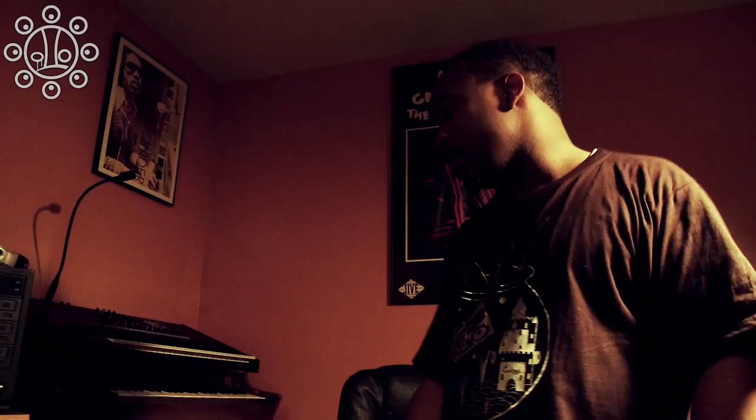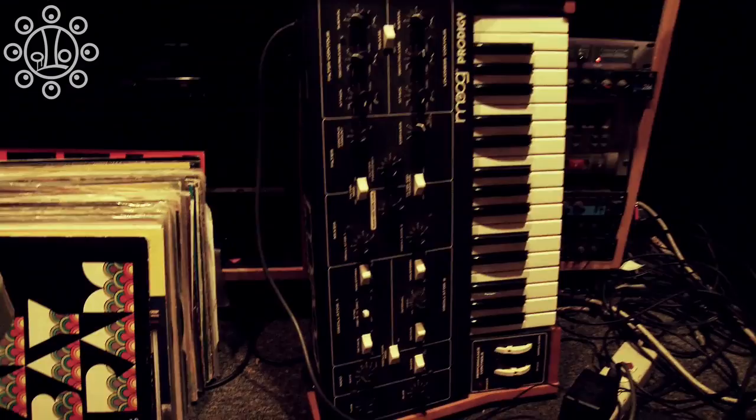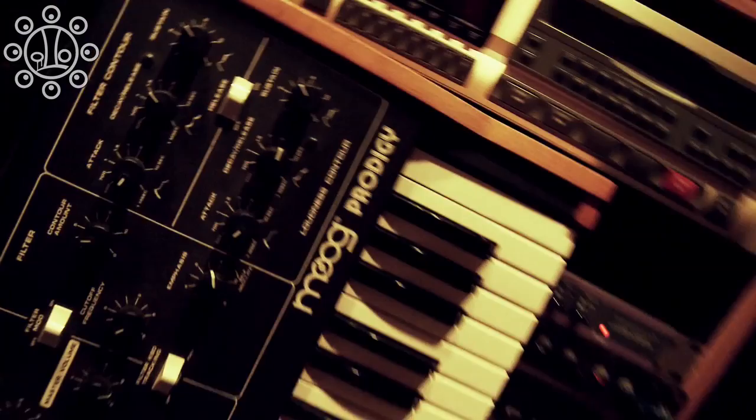I like collecting old analog keyboards. I got the Fender Rhodes right here, I got the Clavinet String Ensemble. This is not an old-school joint — this is relatively new school, but I like the sounds in it. It's the Korg MS-2000. On the floor over here I got the Moog Prodigy, which I use every once in a while to get those Moogie sounds that I love so much.